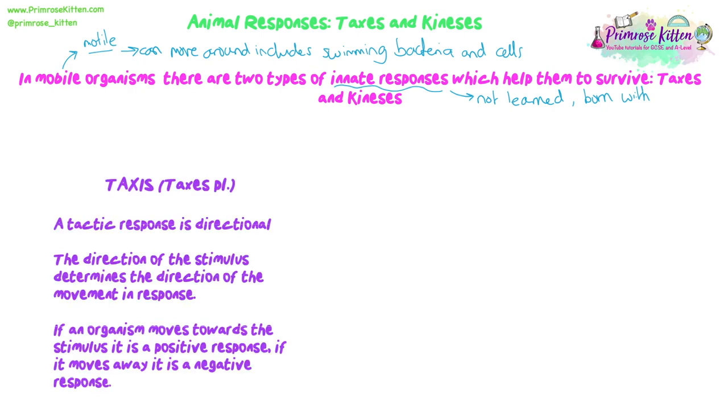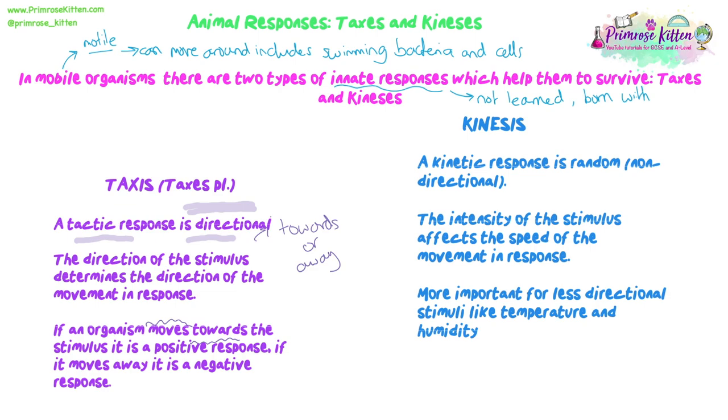Both taxis and kinesis are innate responses - not learned. They're encoded in an organism's DNA to respond to certain conditions in a certain way. A taxis is a directional response: the direction the stimulus is coming from determines the direction of movement in response. The organism will move either towards or away from that stimulus. Moving towards the stimulus is a positive taxis; moving away is a negative taxis.